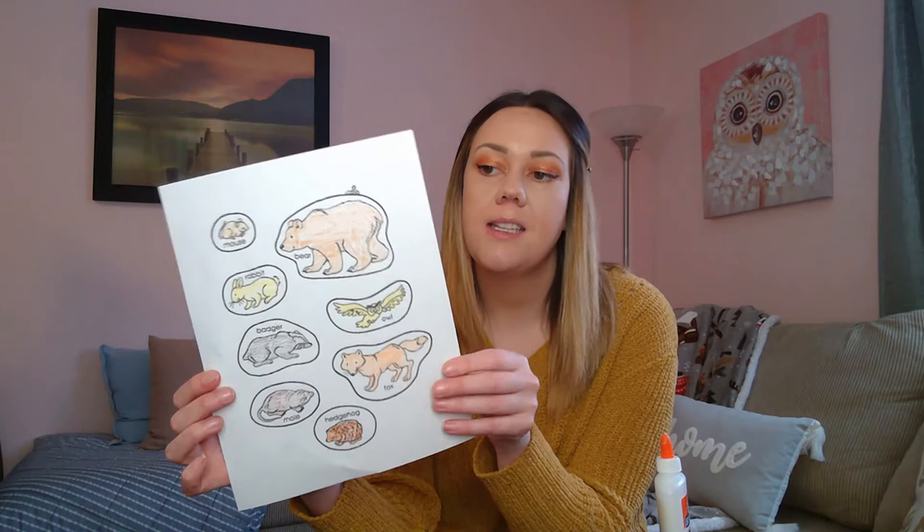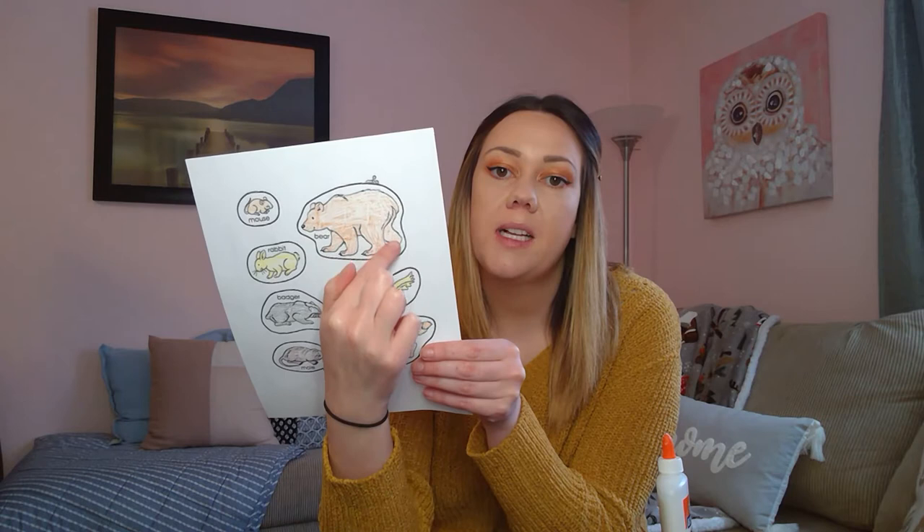Okay, so now I have all of my animals colored. The next thing that you need to do is cut out all of the animals. So along this dark black line that goes around all of the animals, that's what you're going to follow when you're cutting. And again, if you need help using your scissors, go ahead and ask someone who can help you. This is definitely some very good practice cutting out shapes with your scissors. So go ahead and cut them all out.